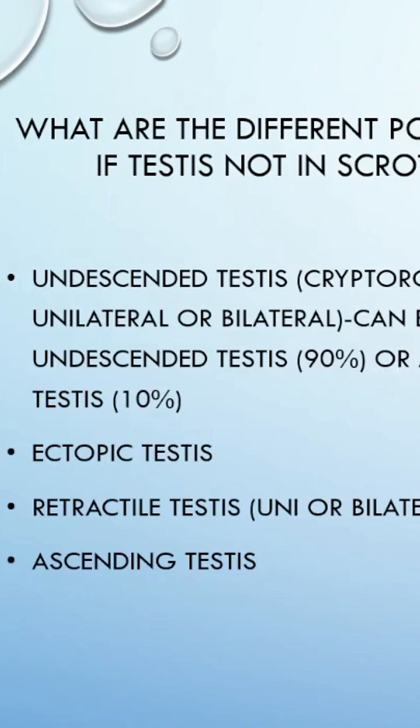There can be a true undescended testis, where the testis which is not felt is actually higher up in the descent pathway. Alternatively, it may be an absent testis, because the testis was lost due to a vascular insult in utero — this happens less frequently. Ectopic testis is where the testis forms in the normal place but, during descent, loses track and migrates elsewhere.